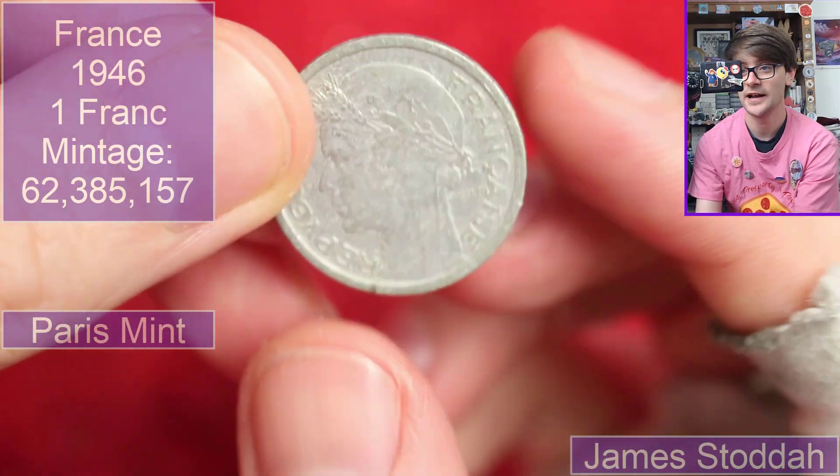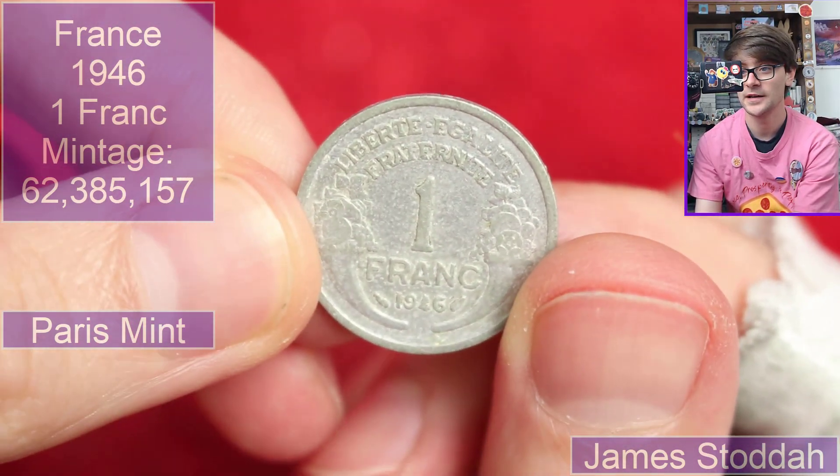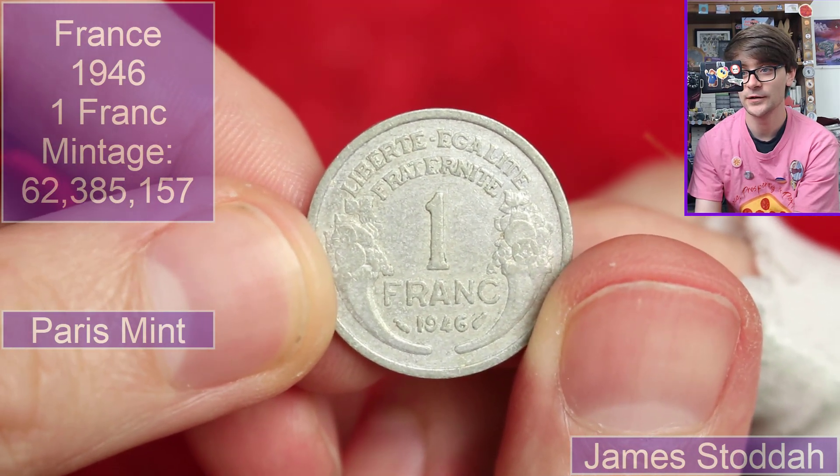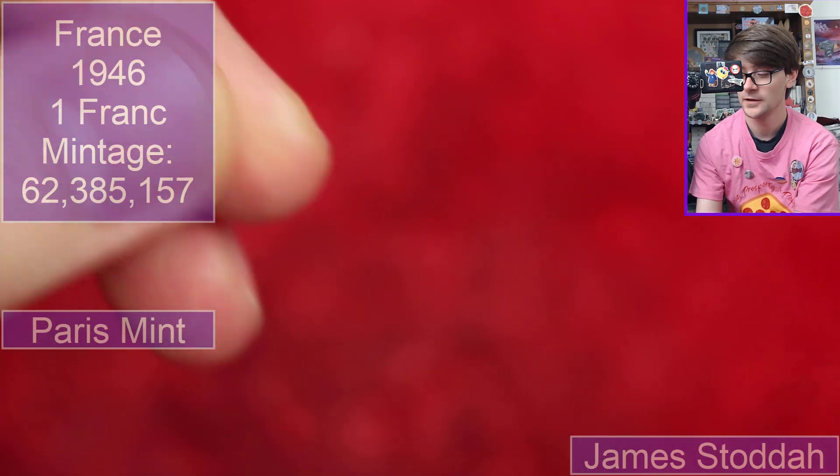We're going to France now. It's an aluminium coin — it is one franc from 1946. Cool stuff.